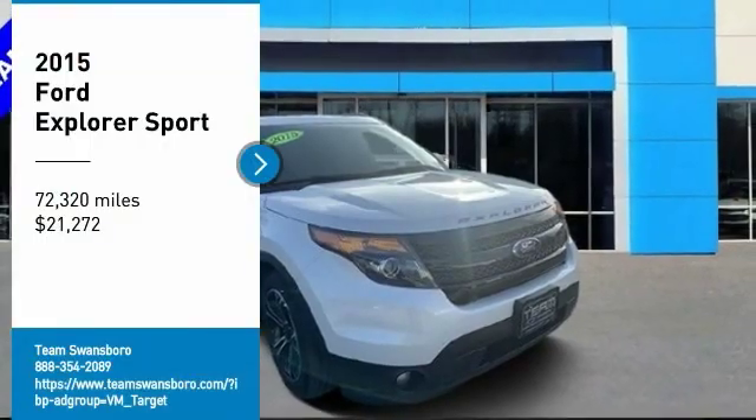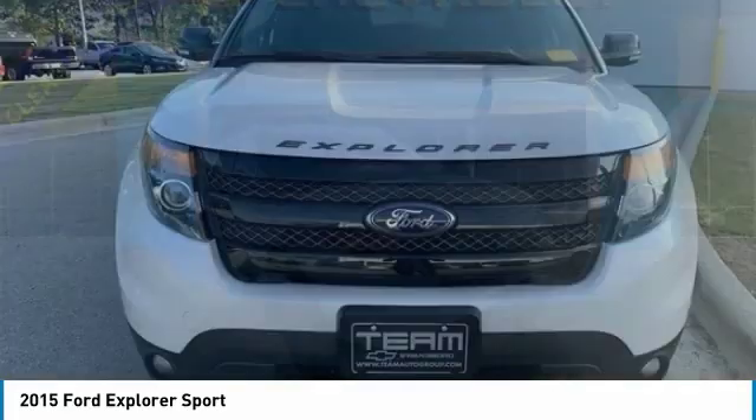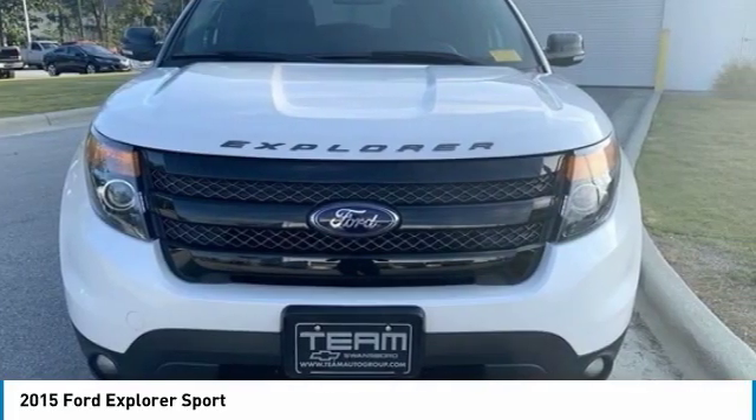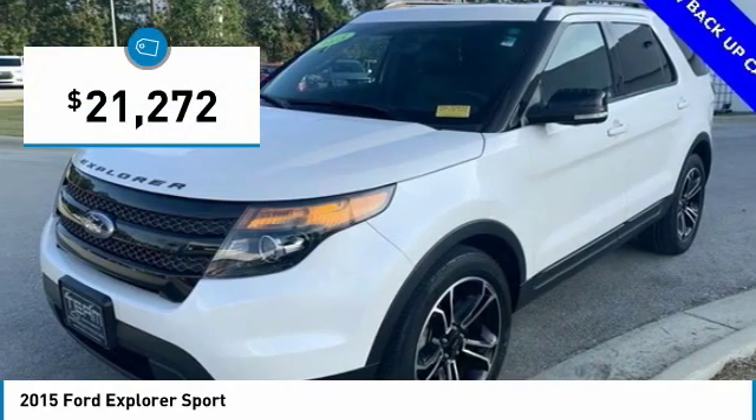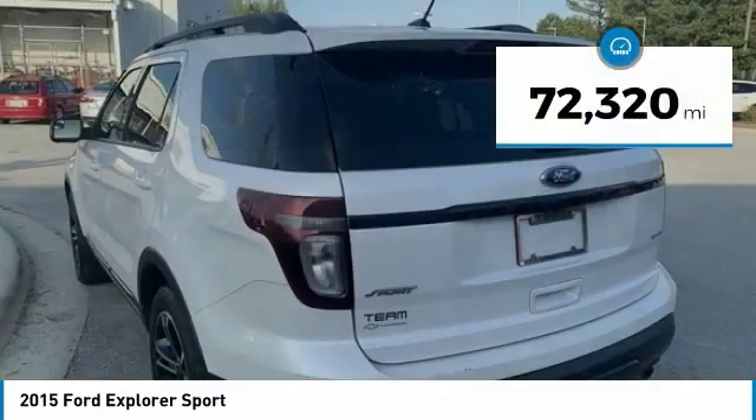We are pleased to show you the 2015 Explorer. You've got a lot of capabilities to call on in a Ford Explorer. Don't underestimate your choices — it is priced below $25,000. This vehicle has less than 75,000 miles.